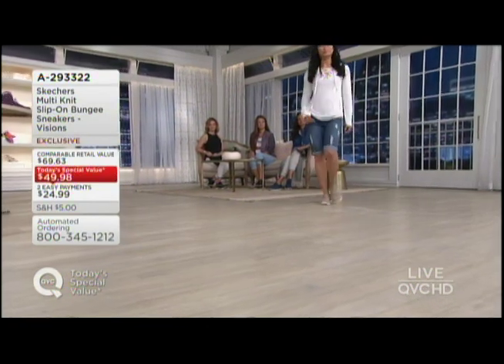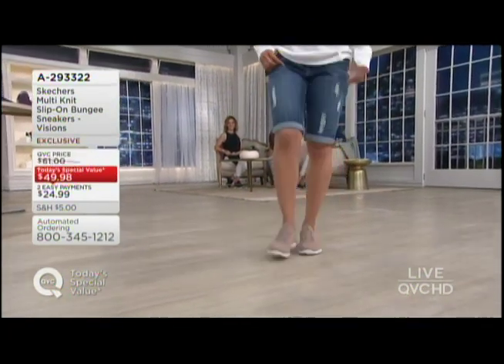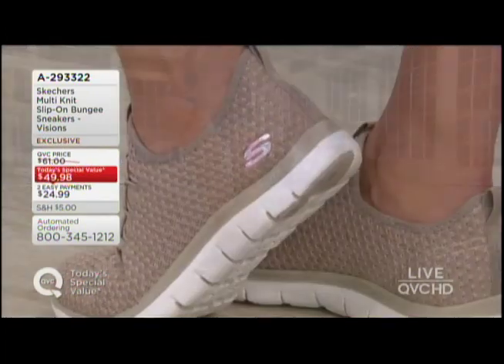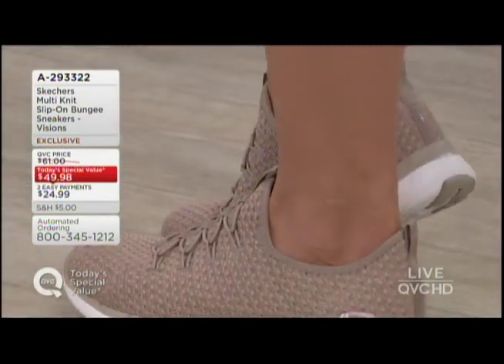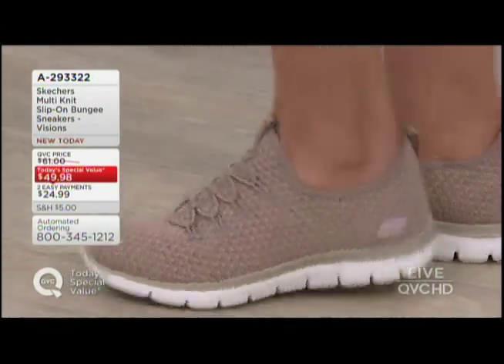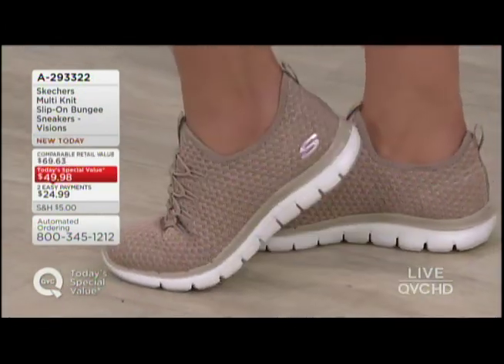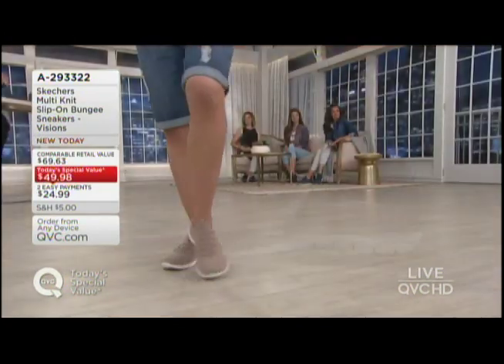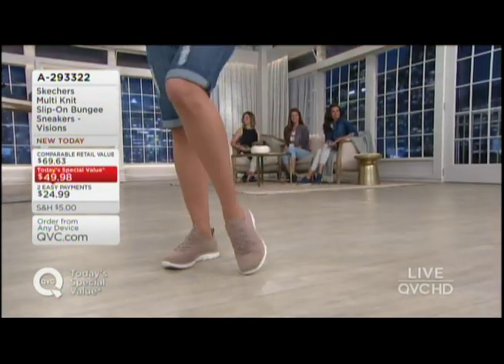Sheila is wearing it in the taupe. Every single one of these color choices I'm going to walk you through is a neutral — you can wear these any way you like. But I love this mesh knit upper; it allows us to incorporate some other colors like blush undertones there in the taupe. And thank you, Sheila, for showing me one of my favorite parts — that Flex Appeal outsole, which means I can take a million steps a day and still be comfortable.